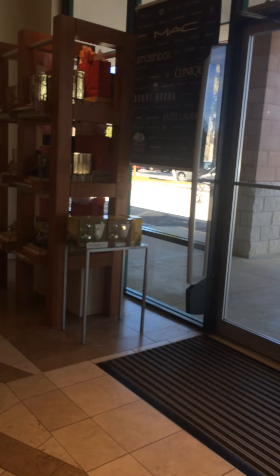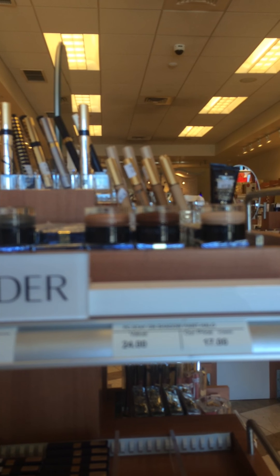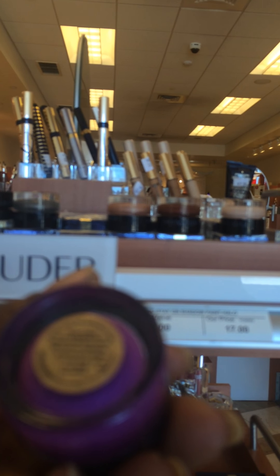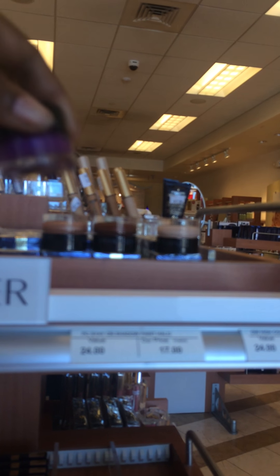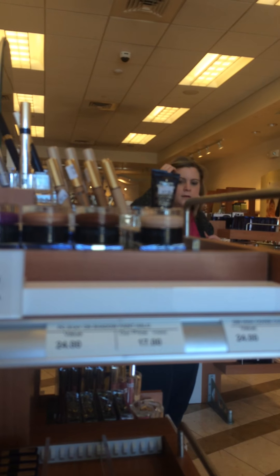Just a quick look, y'all — I found this stuff. It's called the Cosmetics Company Store. Look at this purple. This is called Pure Color Neon — shadow paints. They're $17. I love that purple. And this is a black.